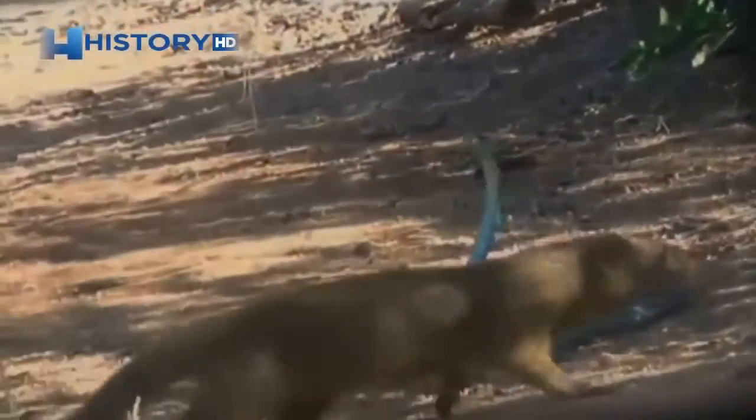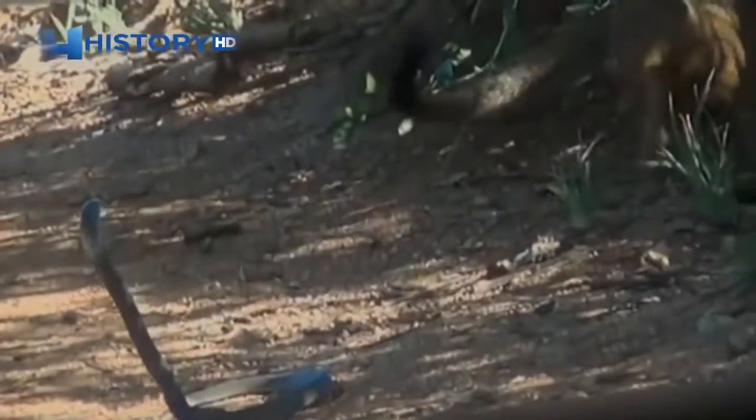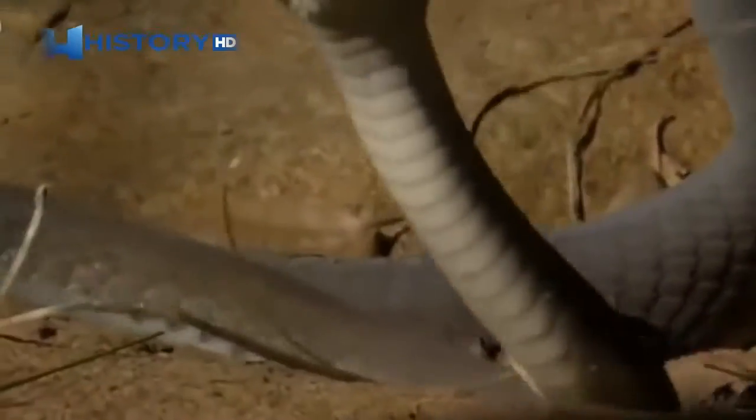I'd heard of mongoose taking on cobras before, but when we were watching the encounter, we actually realized it was a black mamba. The black mamba has a very fierce reputation and is believed to be the most dangerous snake in Africa — not only because it's extremely venomous, but also because it's very aggressive. It's predator versus predator, winner take all.